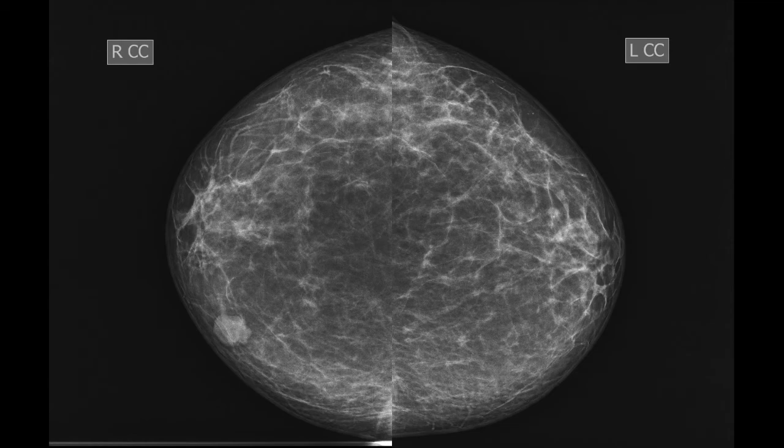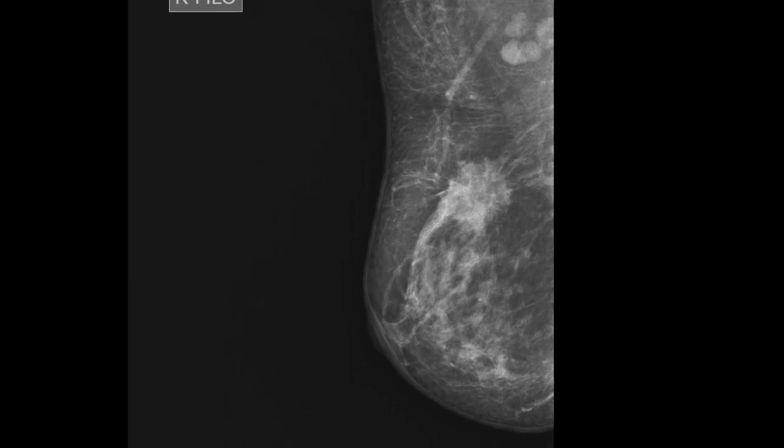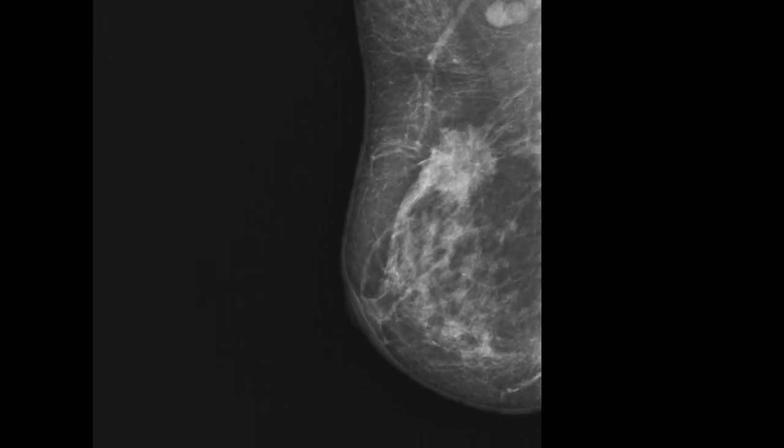To check whether the CC view is optimal, you must verify that all glandular tissue is visualized, the nipple is seen in profile view and in the midline of the image, and the length of the posterior nipple line should be within one centimeter of the posterior nipple line on the MLO view. The images must also be symmetrical.